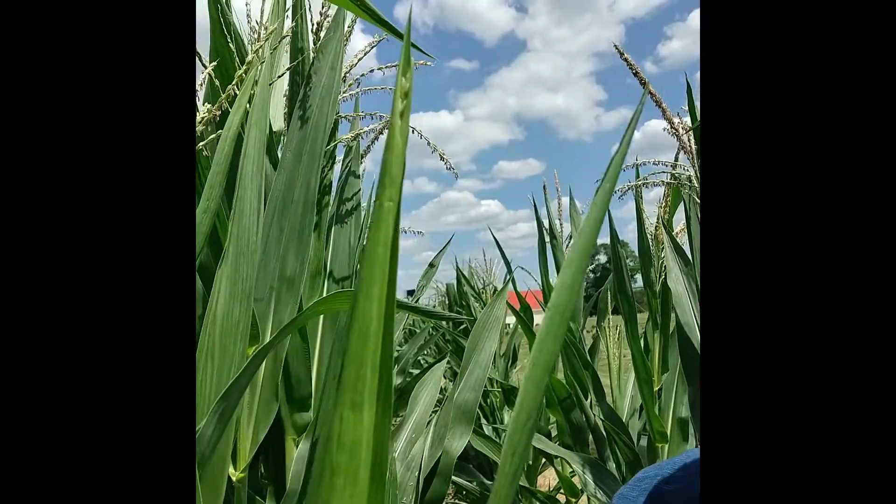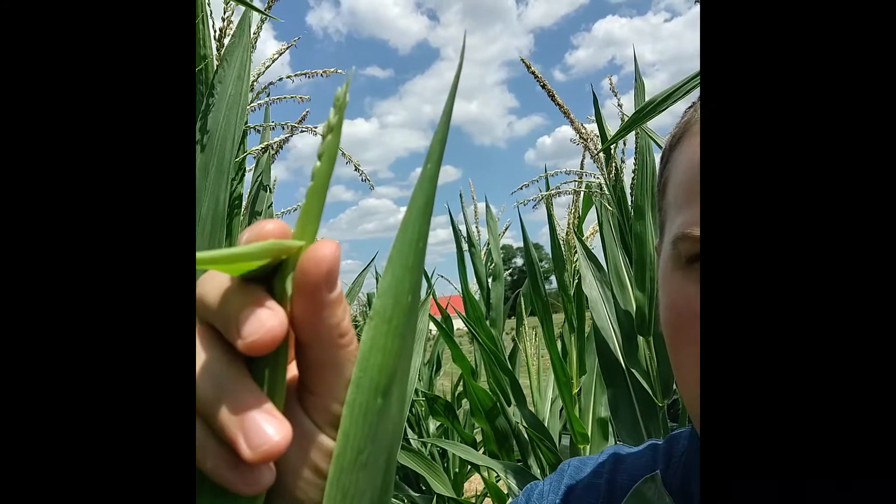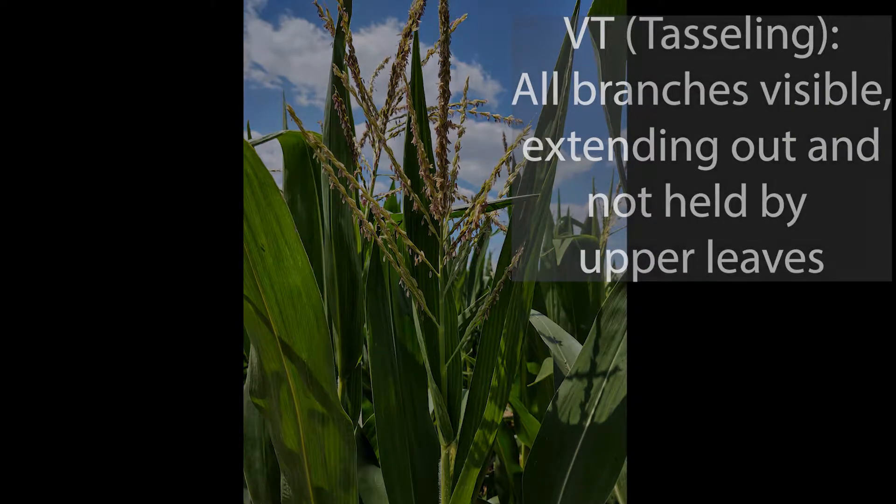What's interesting about this plant is that we're at the R1 growth stage with regards to silks emerged, but our tassel has yet to emerge from the whorl — it's starting to poke out. In many of our modern hybrids, we actually get to the R1 growth stage before we arrive at the VT growth stage, which is the point at which the tassel is fully emerged and is no longer enveloped within the leaves.